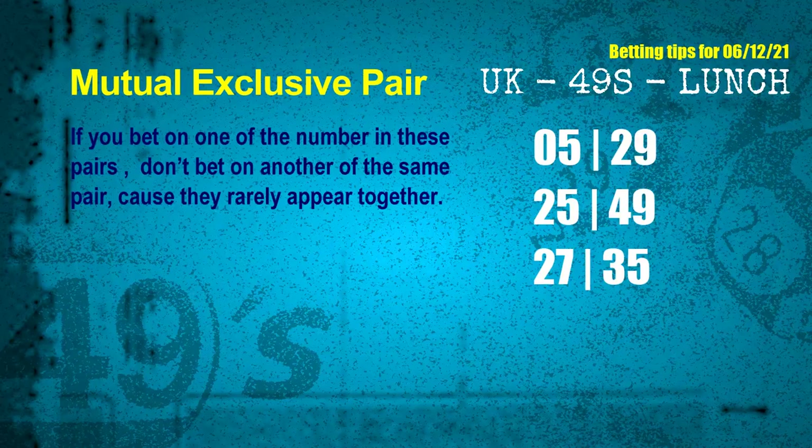These numbers in a pair both match the following ones and colors, but according to thousands of results before, they rarely appear together — which means if you bet on one of them, don't bet on the other in the same pair. The mutual exclusive pairs for next draw are: first pair 05 and 29, second pair 25 and 49, third pair 27 and 35.